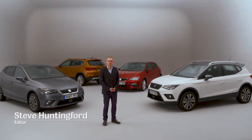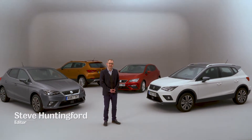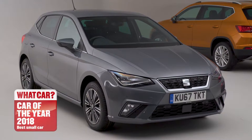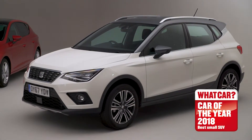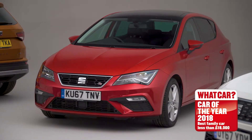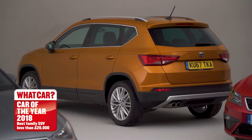At the 2018 What Car Car of the Year Awards, Barcelona-based SEAT was one of the big winners, with its Ibiza winning the Small Car of the Year and its Arona, Small SUV of the Year. In addition, its Leon hatchback and its Ateca SUV won their respective price points. So what was it that helped these cars beat their rivals?